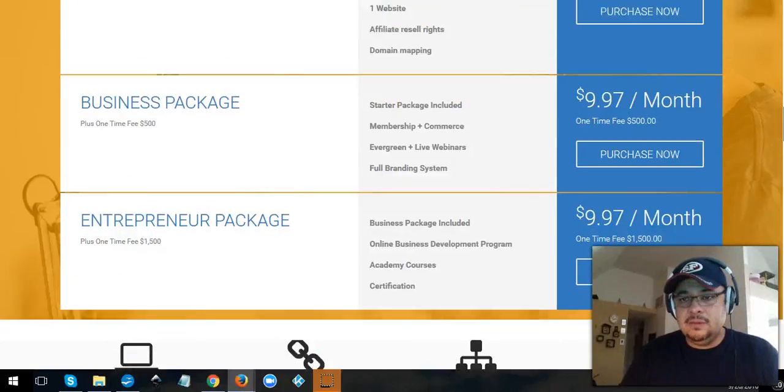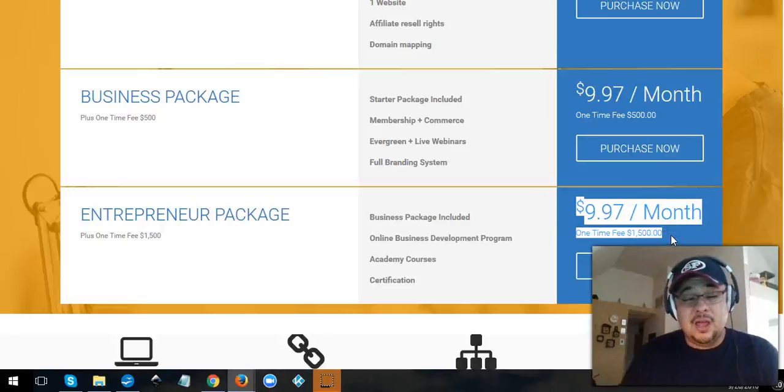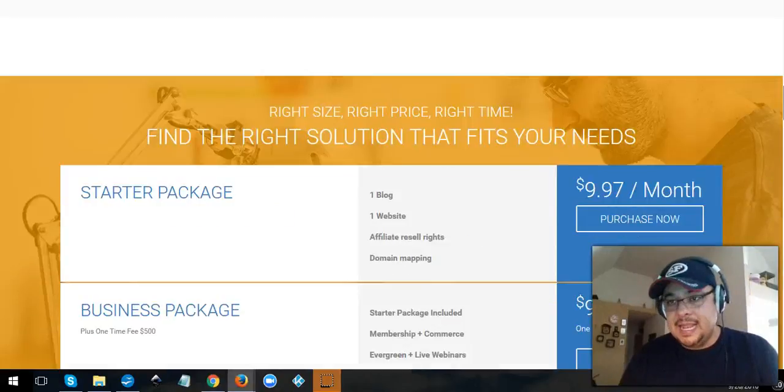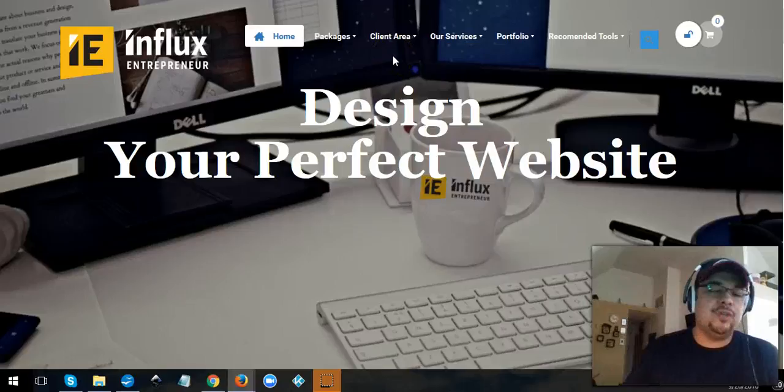There should be a link around this video — check it out. I suggest you get the top package if you can afford it. If you're serious about your business, serious about growing, or you have an existing website you want to upgrade, this package is absolutely a killer deal. I've searched a lot of other places and I'm 99.9% sure you won't find a better deal anywhere.